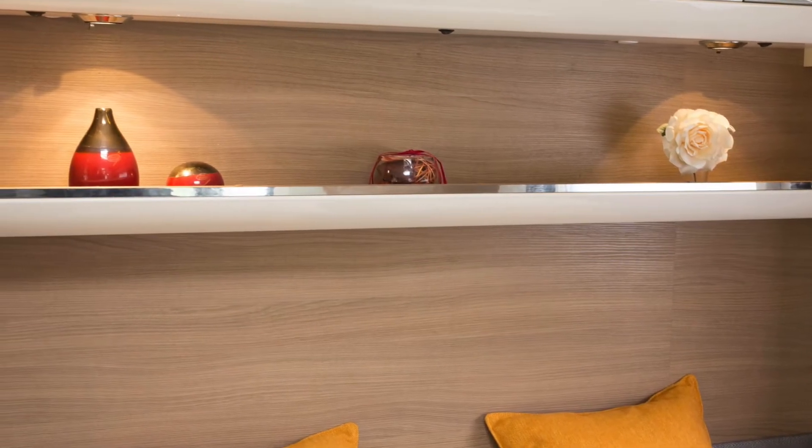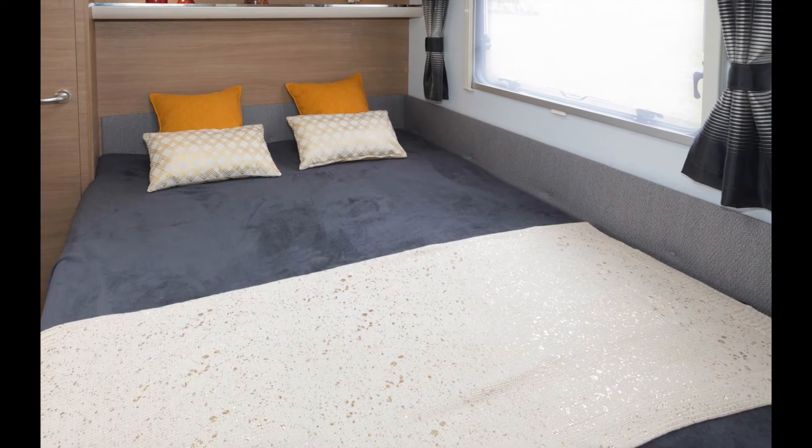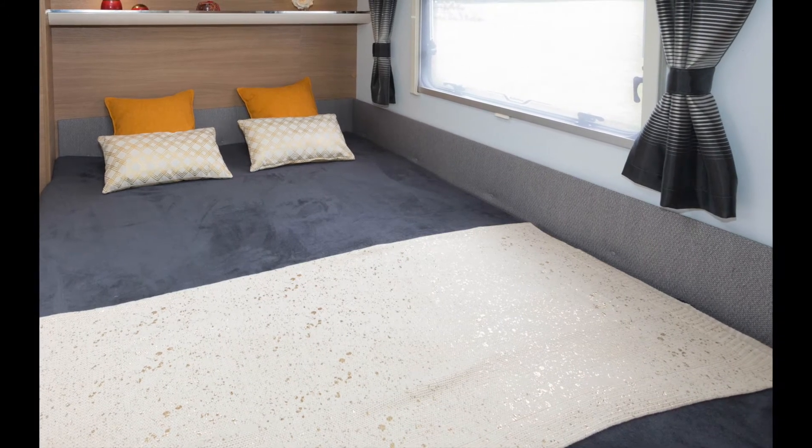Lighting is a strong feature of bedroom ambience, with bright concealed illumination running along the tops of the head-height lockers that line the wall above the bed head and the side wall too.